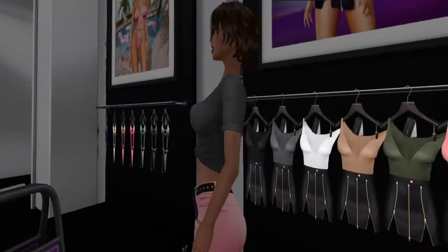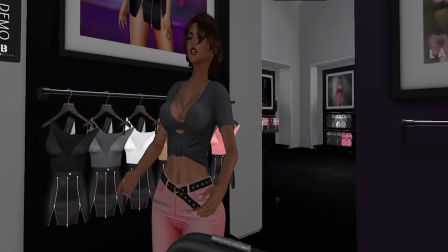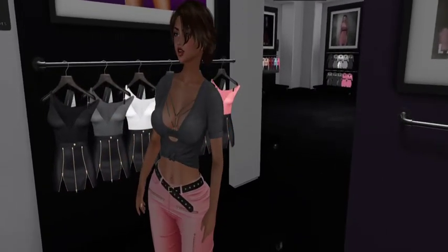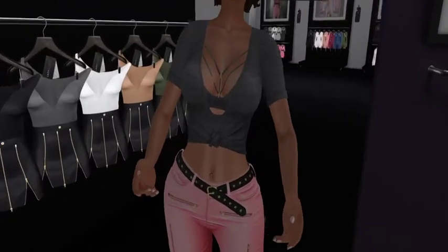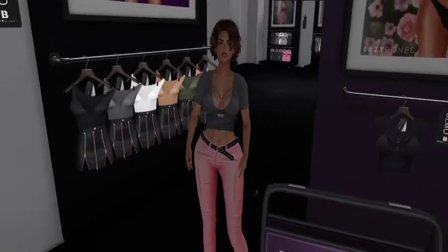That's right, a shot of cat's butt — it would not be 50 Linden Friday with us without a shot of my butt. We're now complete, me and my bodacious tatas.